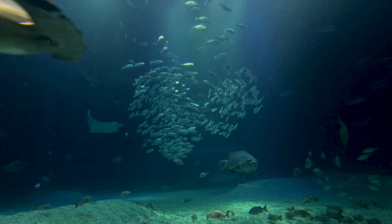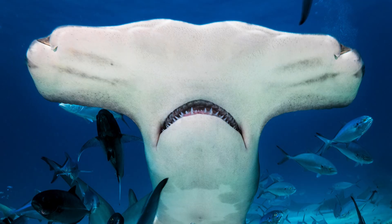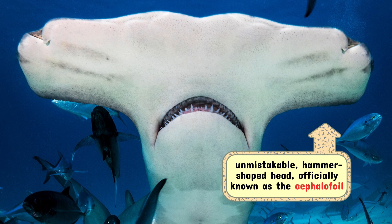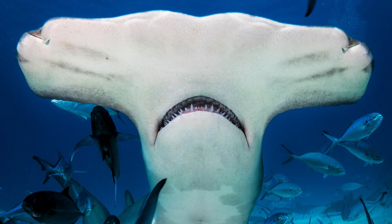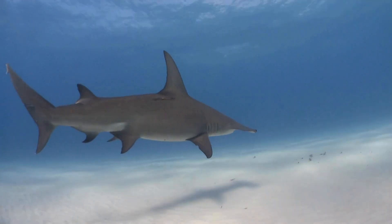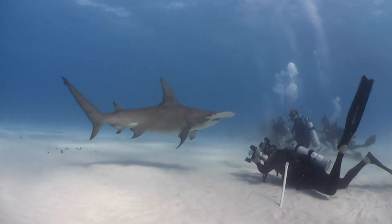Let's start with the Hammerhead Shark's most iconic feature: that unmistakable hammer-shaped head, officially known as the cephalofoil. At first glance, it might seem like nature's attempt at modern art, but every inch of this design is built for survival.